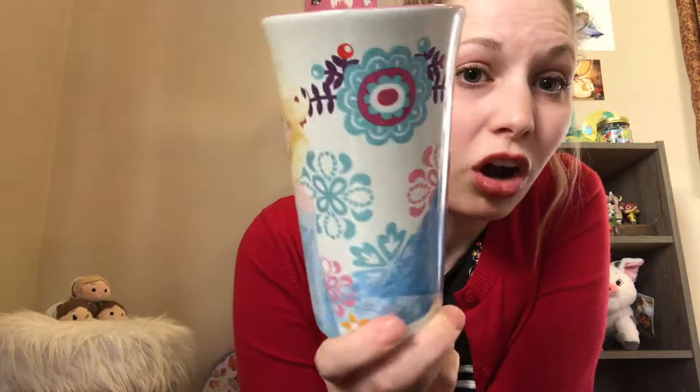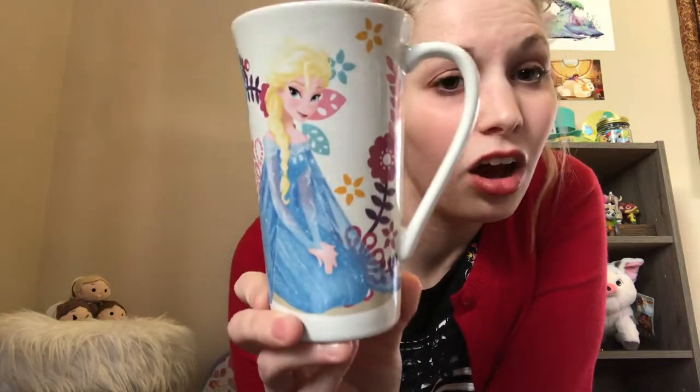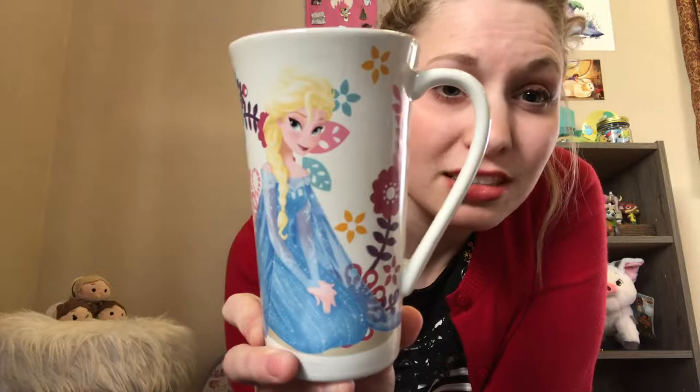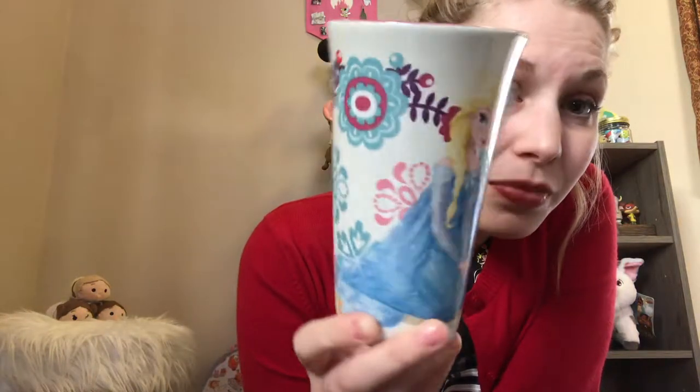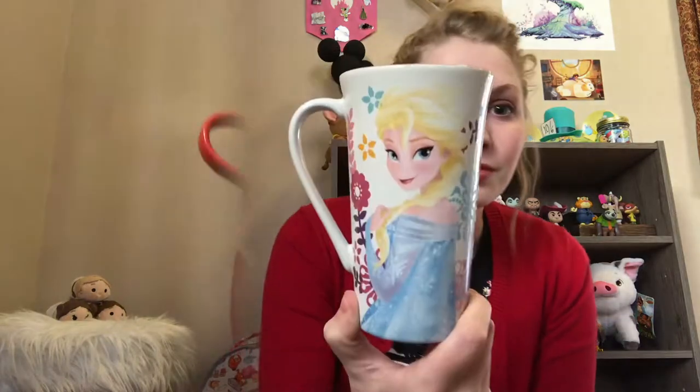I bought this Elsa mug when I was living away at university. I wasn't really a mug collector then — I just wanted a cup my roommates wouldn't drink out of, and it was only four dollars at the Disney Store. I'm really glad I got it because I love the artwork. It's beautiful. This was one of my first Disney mugs, which is funny because who knew two years later I'd be collecting them.